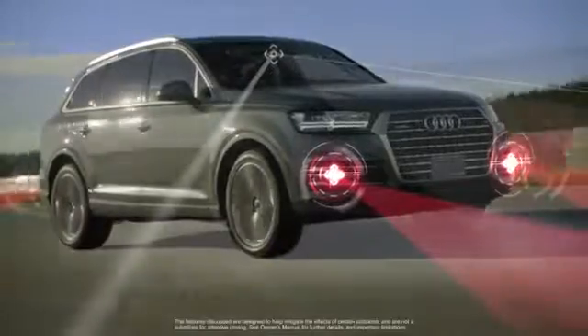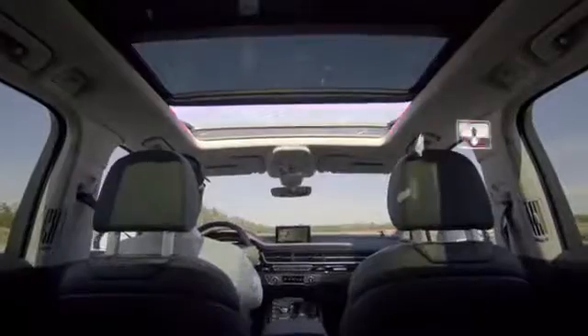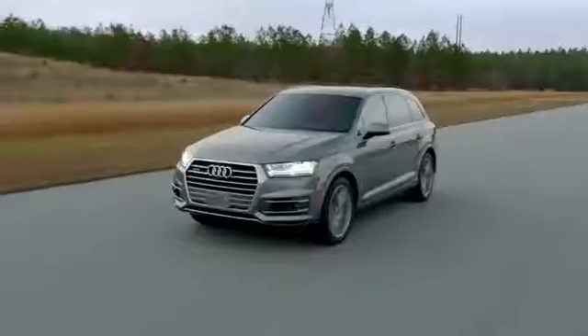All Q7 models are equipped with a PreSense Basic Package. If an unusual or emergency maneuver is detected, the system will begin closing the side windows and sunroof, engage pretension safety belts, and prepare the brake system for quicker response in order to help minimize the effect of a collision.